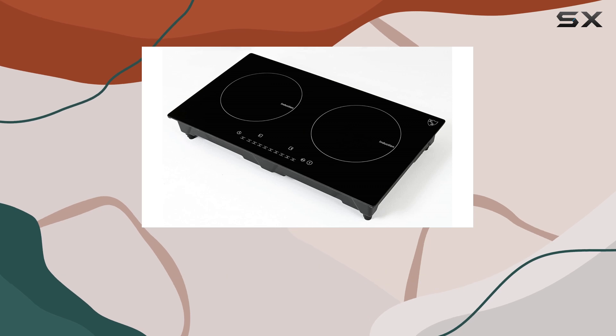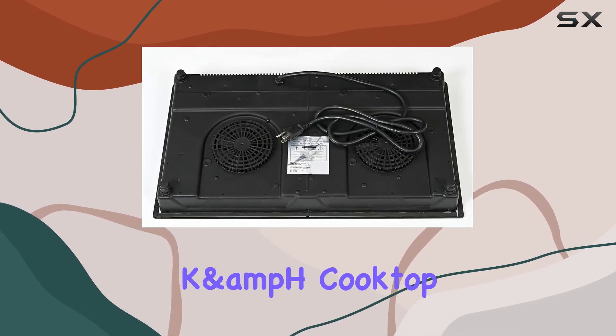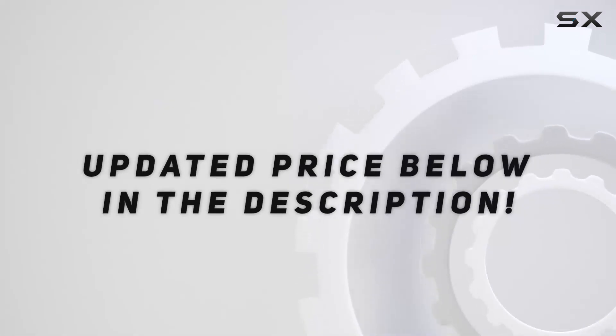As we all move towards more energy-efficient and environmentally friendly kitchen solutions, the KNH cooktop leads the way, making it a worthwhile investment for any home chef. Check out the video description for an updated price.